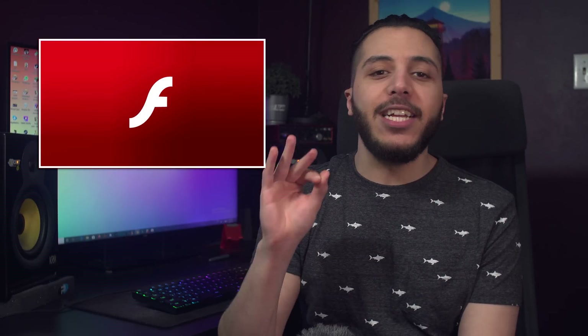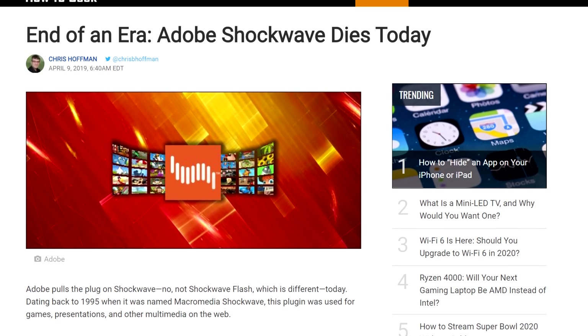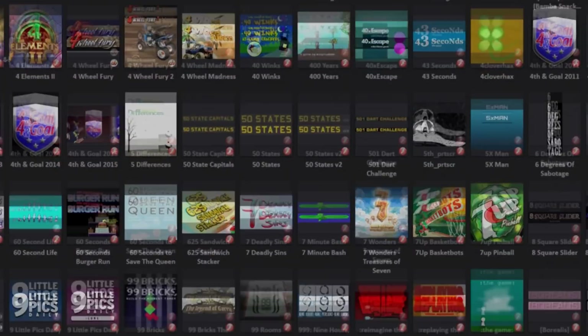Moving on — Flash and Shockwave games, the pinnacle of teenage internet time in the 2000s and early 2010s. Well, Shockwave died last year in April, and Adobe will officially stop supporting Flash on December 31st. While it doesn't mean that you won't be able to use it, it does mean that it's going to get harder and harder.